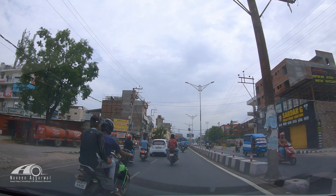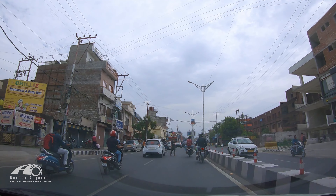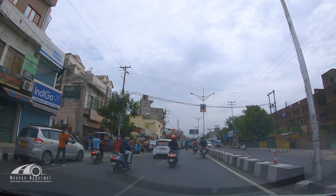We decided to skip the hotel check-in for now and do some sightseeing first before going to the hotel, since crowds tend to build up later in the day.